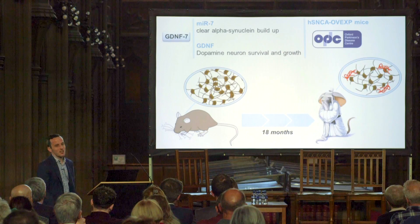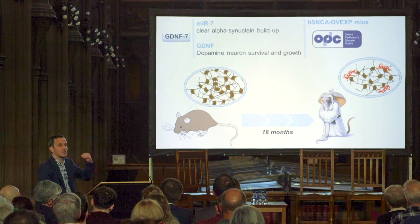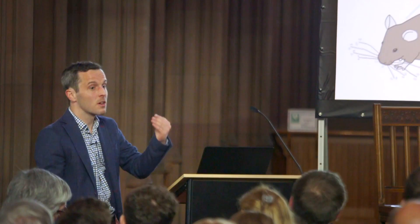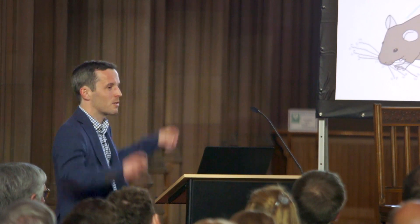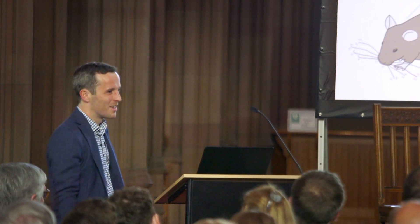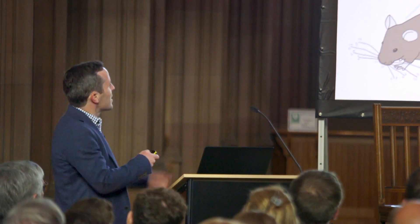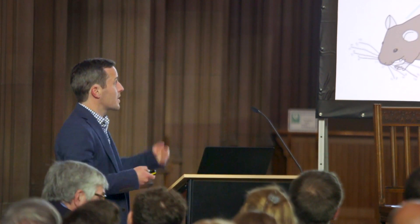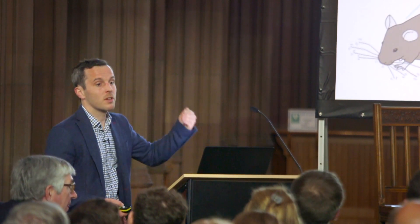The challenge is that we need to let the mice age — they need to get old, which actually makes it a good model, since Parkinson's is an age-related disorder. It makes sense that these mice are not born with the condition but only develop it over time. This means our project won't have an answer until about 18 months to two years from now.